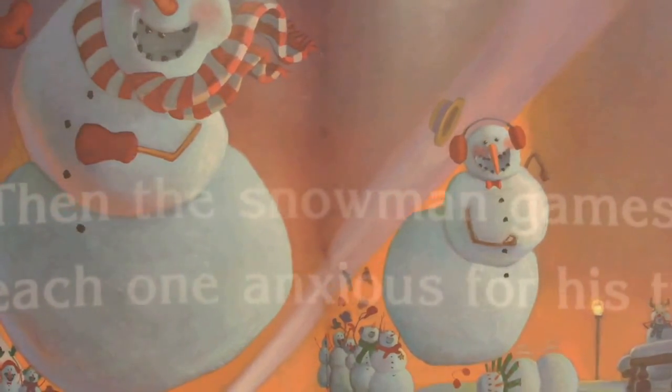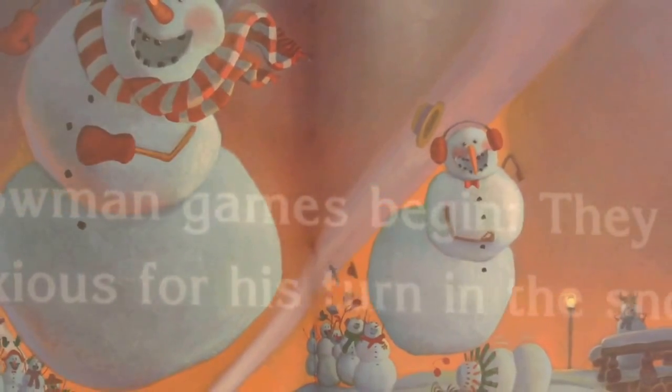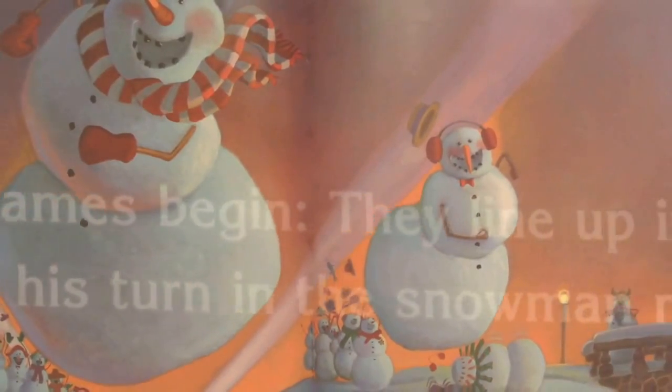Then the snowman games begin. They line up in their places, each one anxious for his turn in the snowman races.